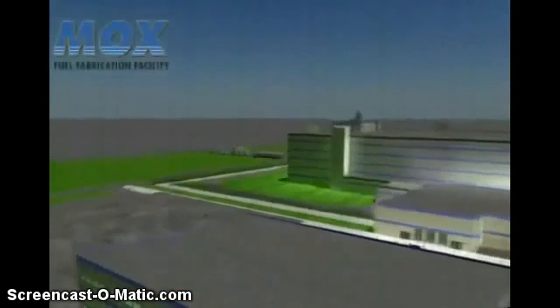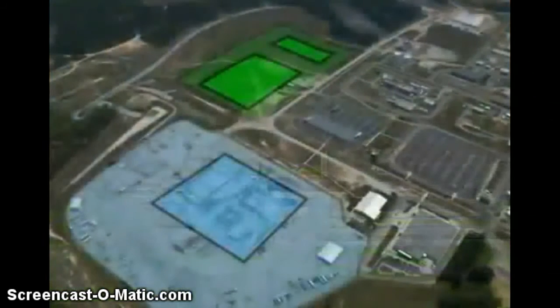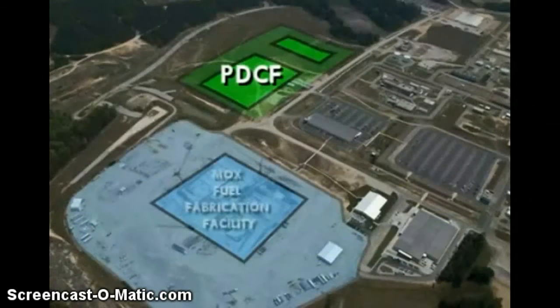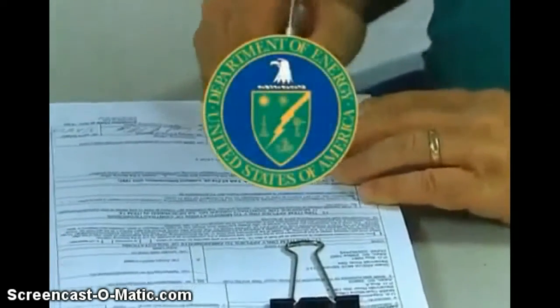The MOX facility design has been Americanized to meet US code standards and regulatory requirements. To supply the MOX facility with plutonium oxide, the Pit Disassembly and Conversion Facility will take apart plutonium pits — key components of nuclear weapons — and convert the material into plutonium oxide. The Waste Solidification Building will process waste streams from both the PDCF and MOX facility for final disposition and disposal.